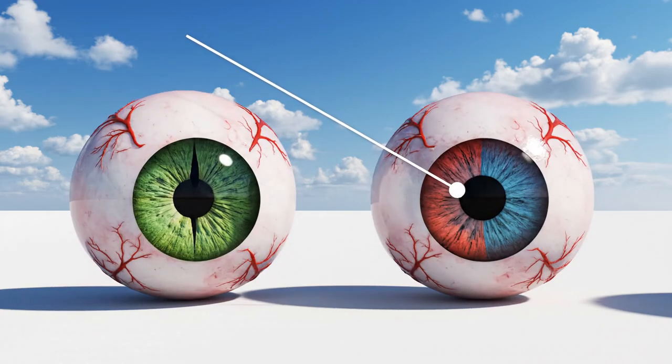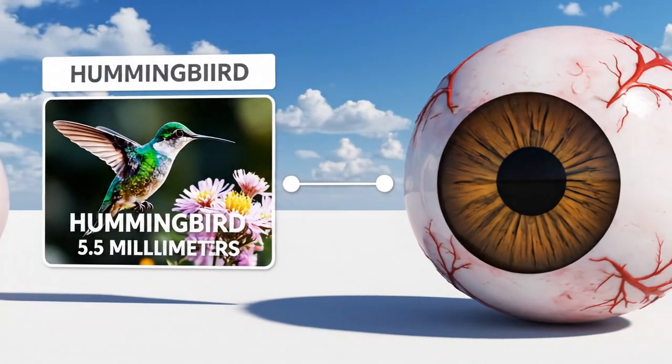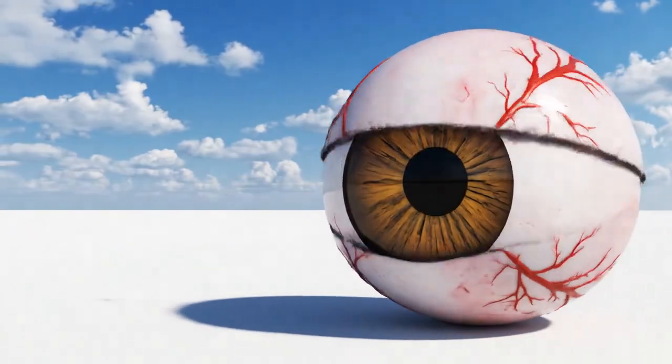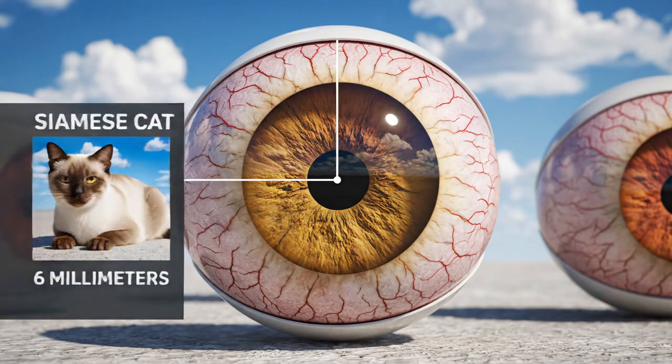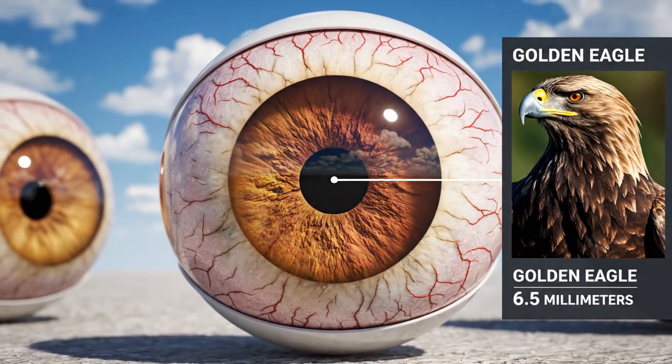This is the eye of a hummingbird, measuring just 5.5 millimeters across. The Siamese cat's pupil is exactly 6 millimeters. The golden eagle's measures 6.5 millimeters.